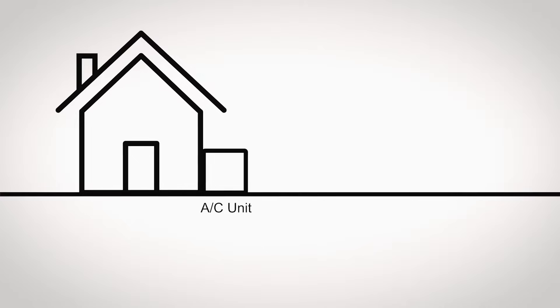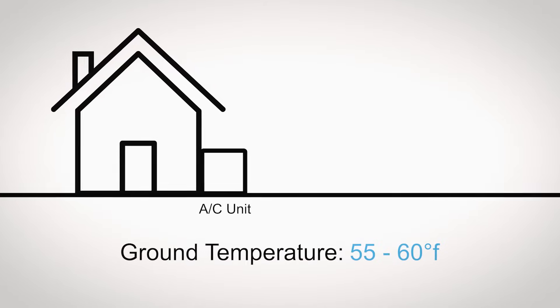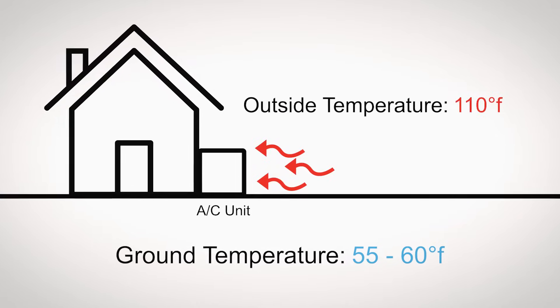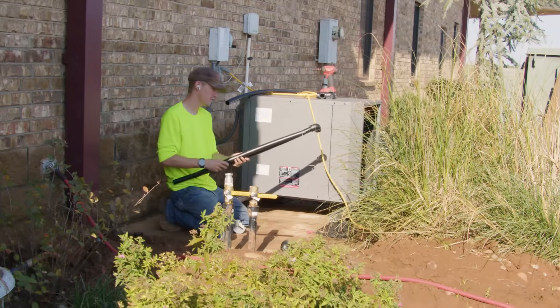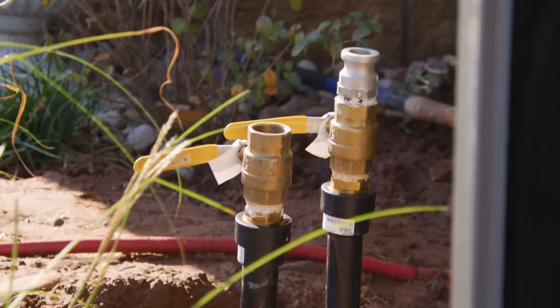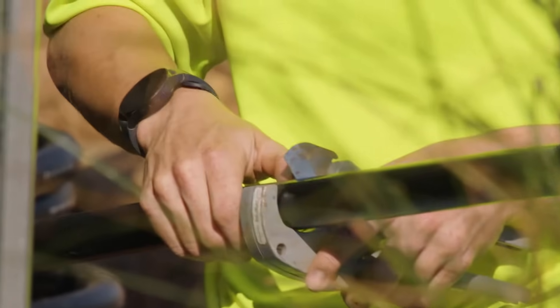The ground temperature below about four to five feet is between 55 and 60 degrees, versus a normal air conditioner where temperatures outside vary from 20 degrees to 110 — and that really plays a huge effect on the efficiency of an air conditioner. Where geothermal has the big advantage is you're using a constant temperature from the earth, so there's no fluctuation, which is one reason why geothermal is so much more energy efficient.